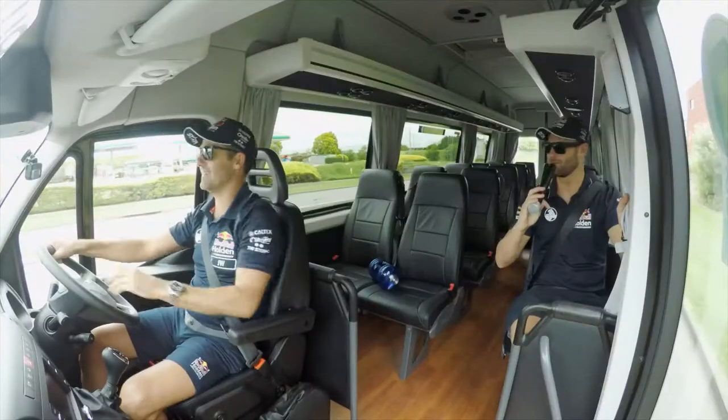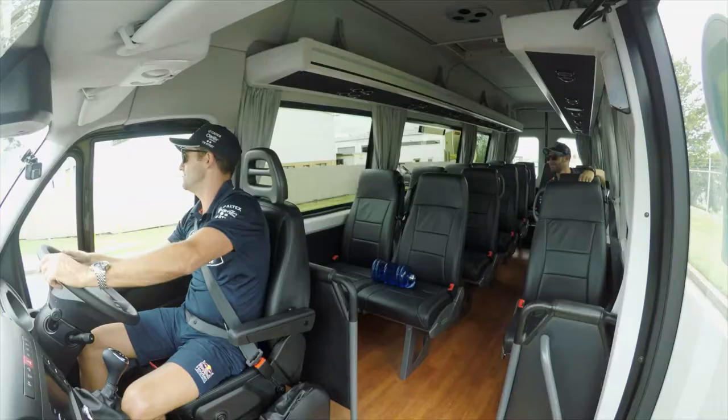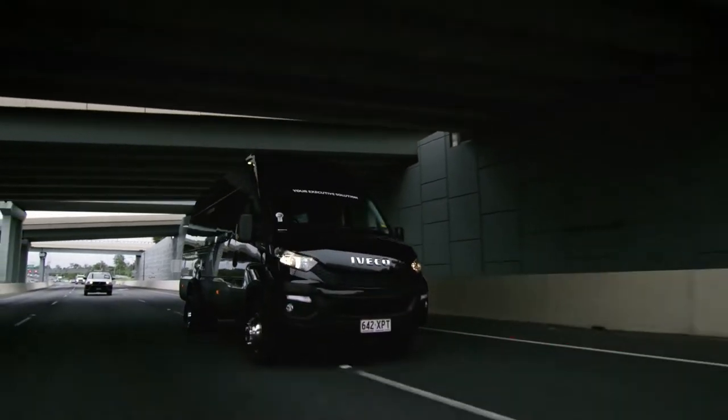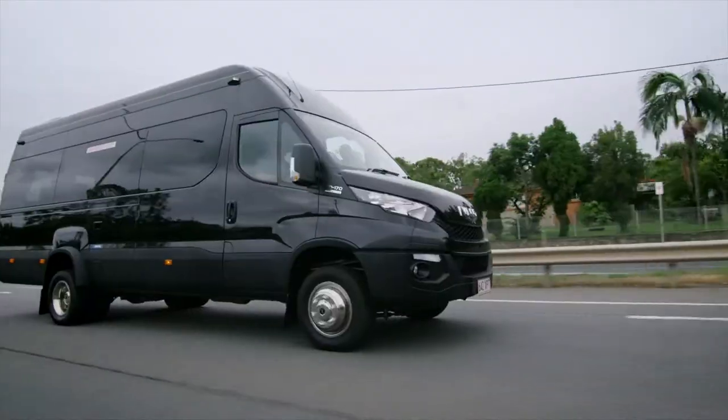Hey mate, welcome aboard. Hey guys, Jamie Whincup, part-time bus driver for the Red Bull Holden Racing Team. Nah, just kidding. But I reckon I could be a bus driver in this Iveco Daily minibus. Seriously, check this thing out.